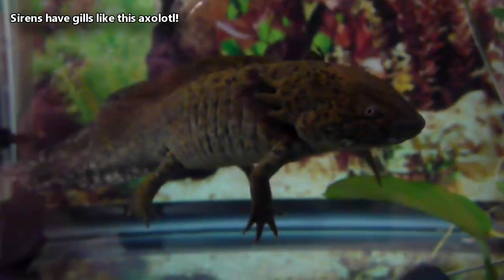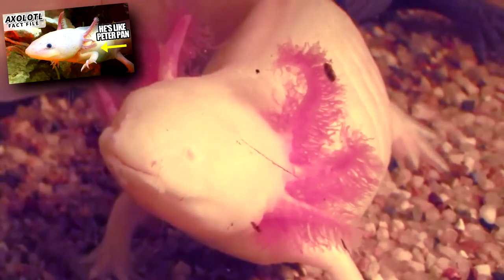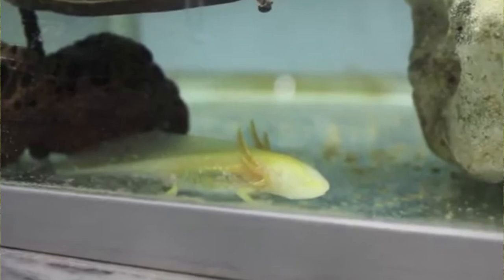Their gills shrivel during this time as well. Sirens can breathe through their skin, their lungs, and their gills, so their gills aren't always necessary to live. Like an axolotl, a siren's external gills are a holdover from their juvenile stage — they retain these juvenile characteristics into adulthood. This is known as neoteny.